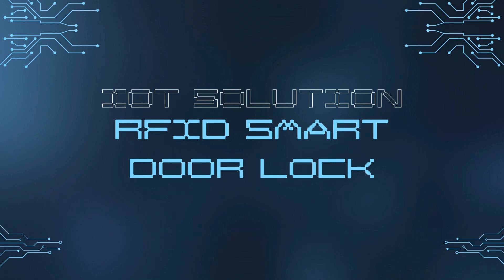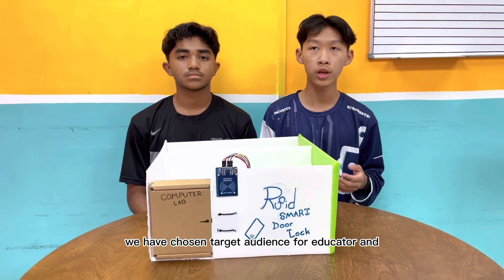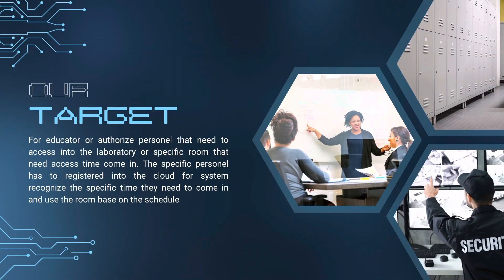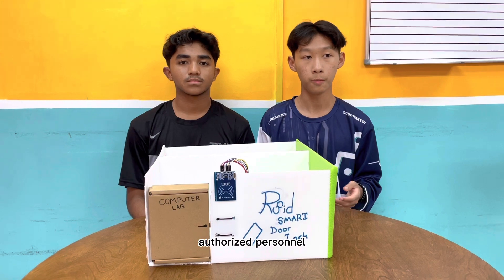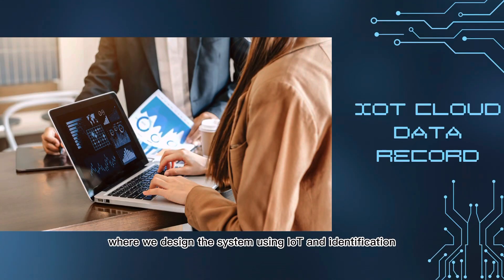Our project is called the RFID Smart Door Lock System, which is aligned with Sustainable Development Goal SDG number 11: Sustainable Cities and Communities. We have chosen educators and office personnel as our target audience.